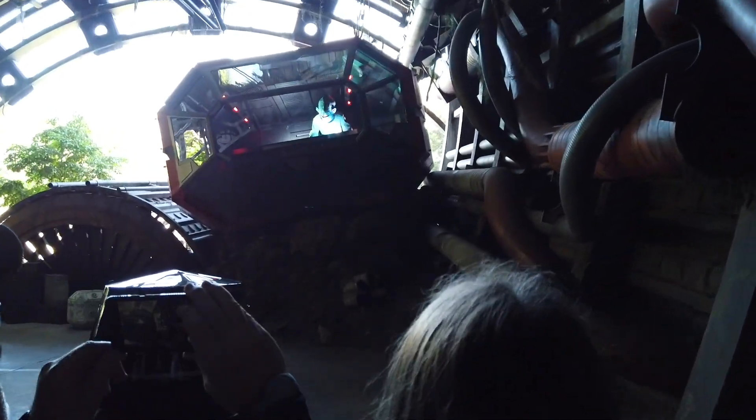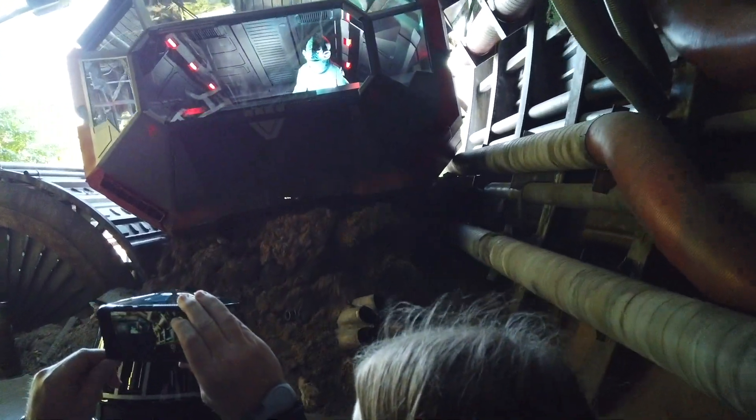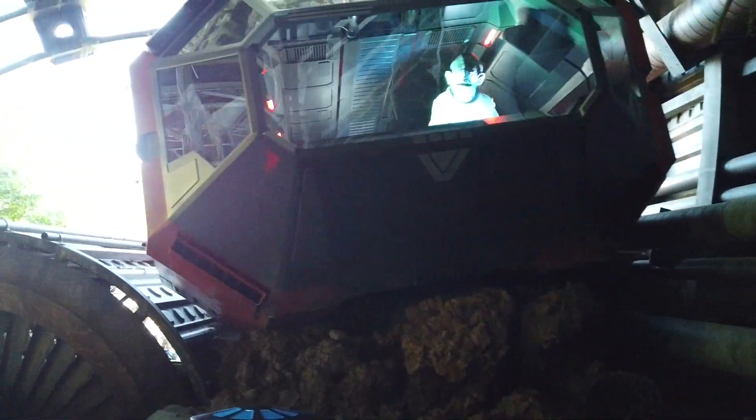Good job, recruits! Thanks to your heroism, the location of the Resistance may be secured.